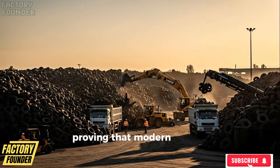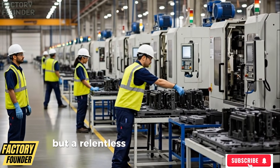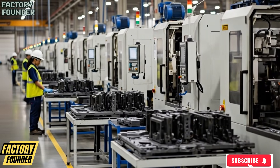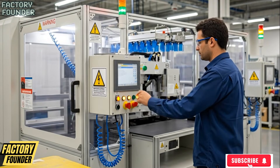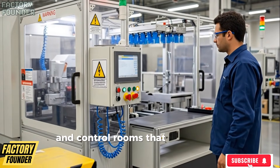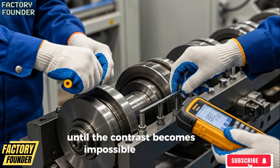Proving that modern tire recycling is not simple, not small, and not optional, but a relentless industrial process operating at massive scale — with preventive maintenance teams that keep machines running smoothly, shift workers who rotate seamlessly, and control rooms that monitor every variable around the clock, until the contrast becomes impossible to ignore.